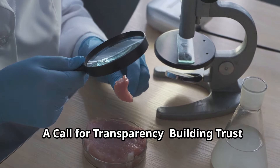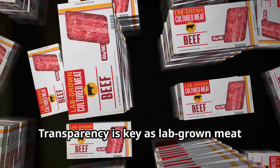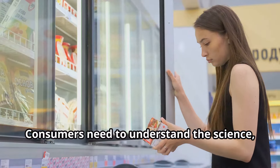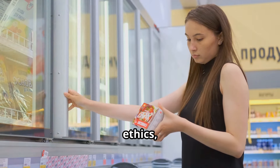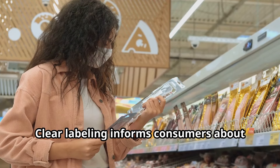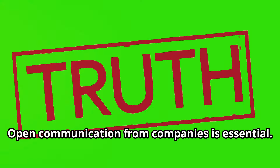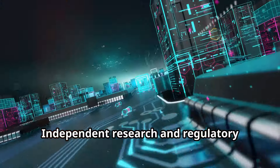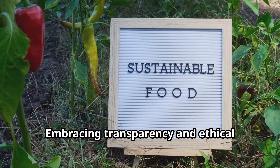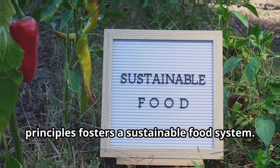Transparency is key as lab-grown meat moves from the lab to the marketplace. Consumers need to understand the science, ethics, and environmental impact of lab-grown meat. Clear labeling informs consumers about the origin and production of their meat, open communication from companies is essential, and independent research and regulatory oversight ensure safety and transparency. Embracing transparency and ethical principles fosters a sustainable food system.